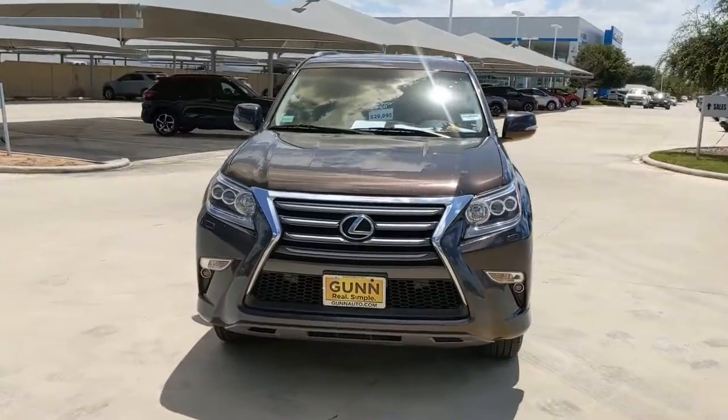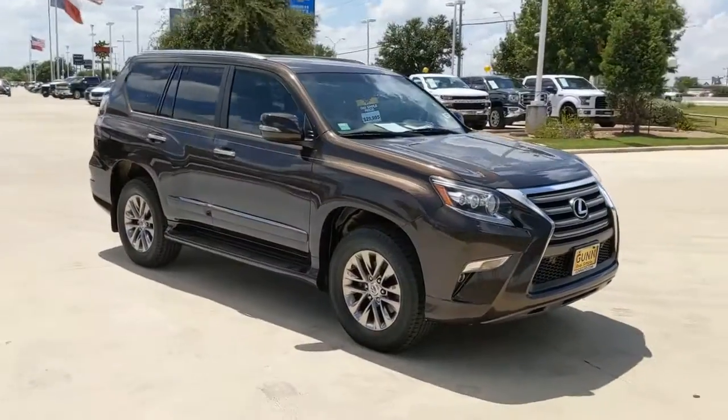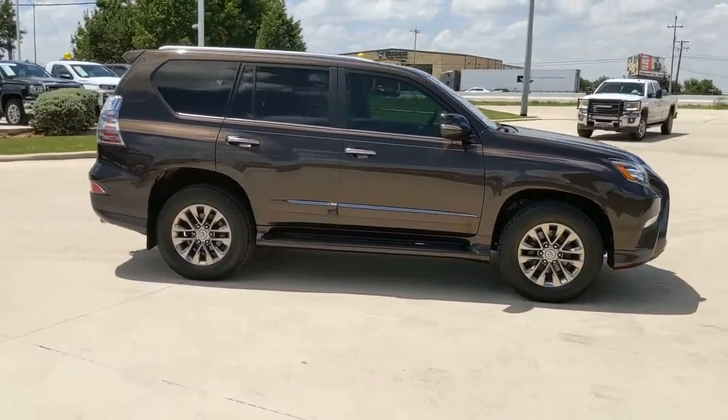Take a moment to check out the 2016 Lexus GX. With less than 120,000 miles on the odometer, this vehicle provides excellent value.